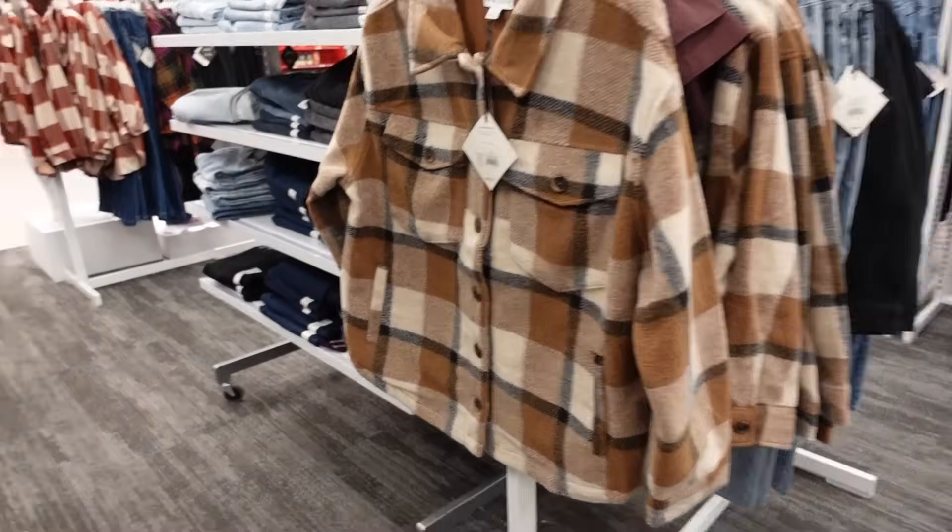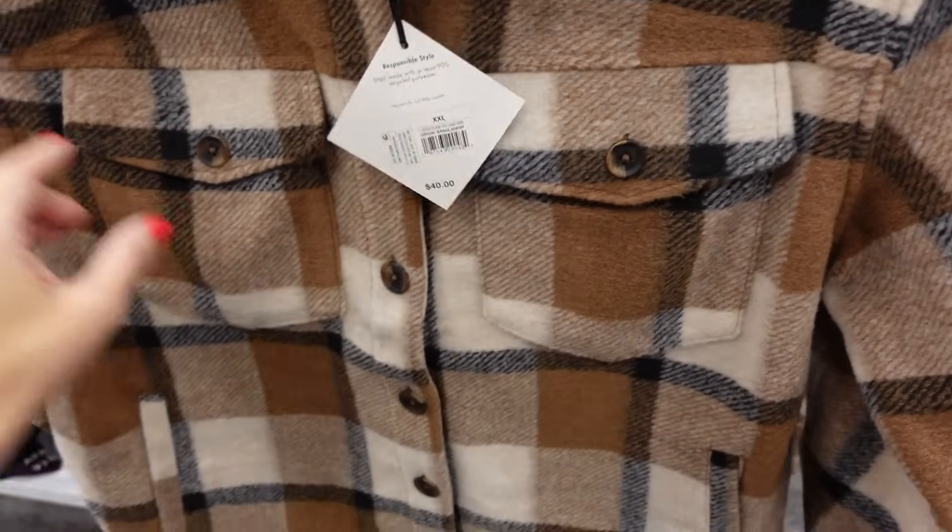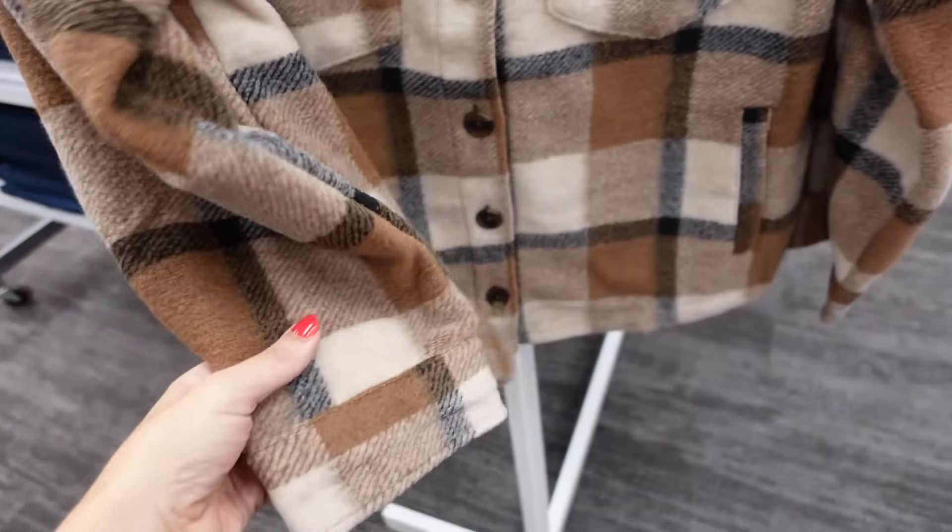Jacket from Ava & Viv — their plus line — oversized collar, tortoise buttons, two flat pockets, button detail on the wrist. These are going to be $40.